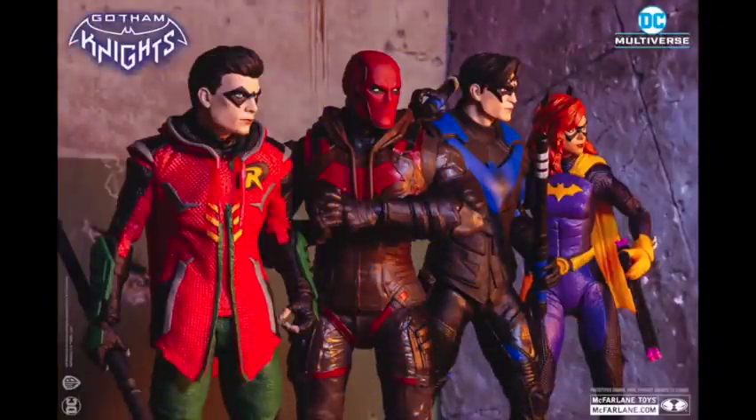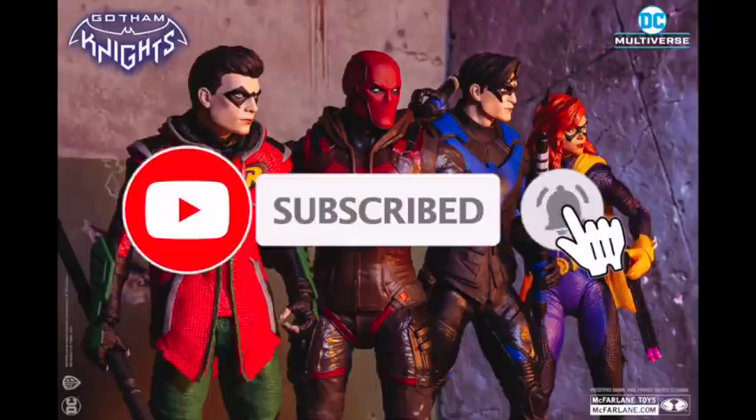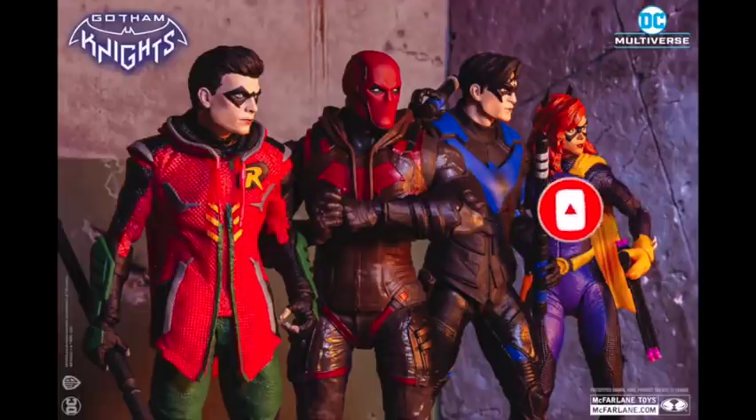So honestly when McFarlane Toys sent over the action figures, I really had to do a double take. That's a really nice looking photo and one that I thought was part of the video game, but if you look close, yeah, they got the joints. Totally took me by surprise, but it was actually very cool to see. We got some new photos to show off exactly what you'll be getting within each of the boxes for the figures.